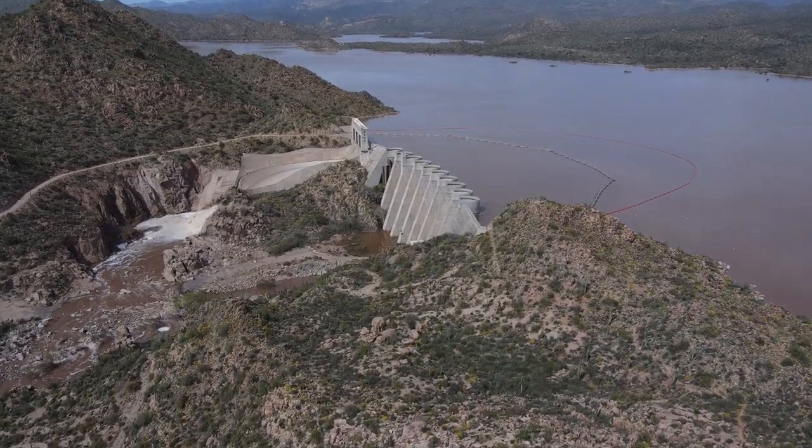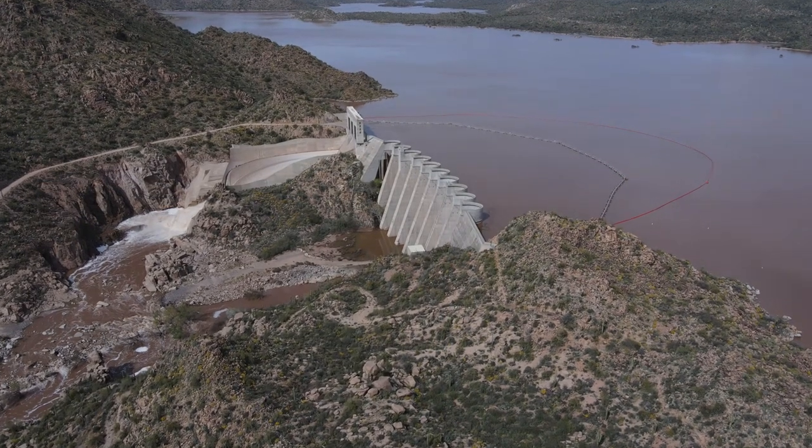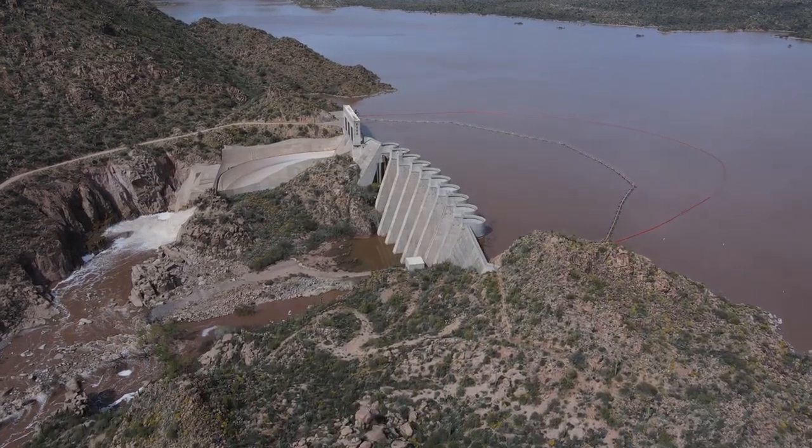Technically it's Bartlett Reservoir, but I've heard people refer to it both ways. Technically though, these are all reservoirs, considering they're all artificial lakes.